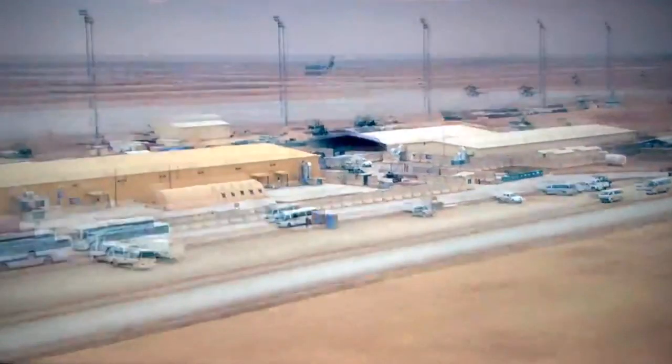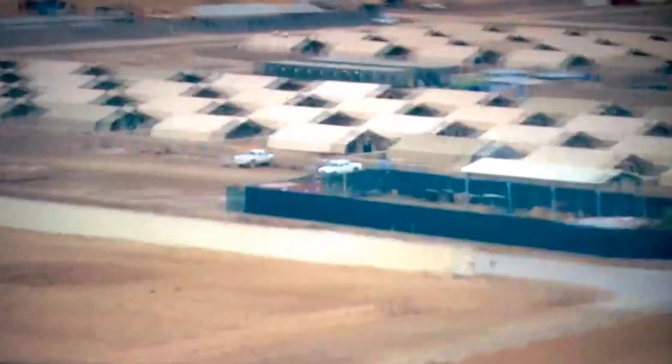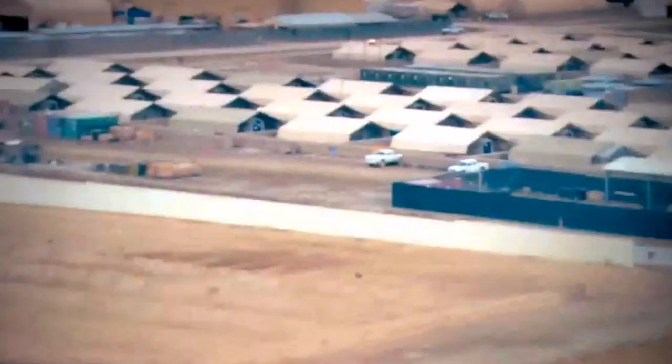The location of Camp Bastion was in the middle of a desert, far from other centres of population. In a way it came from nothing, and at the end of the British Army's time in Afghanistan, most of the camp was packed down and shipped back to the UK. This gives Lieutenant Colonel Quinn a unique perspective on what makes a place, as he was involved from the moment it came into being to the moment it officially disappeared.